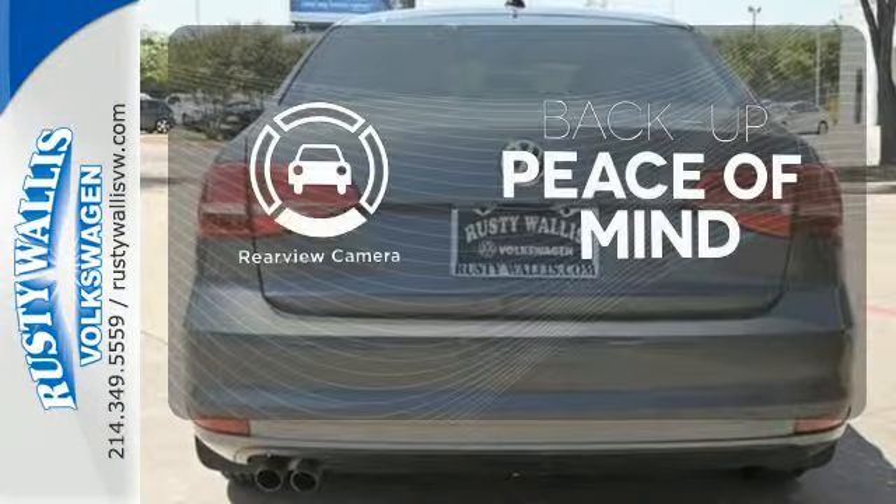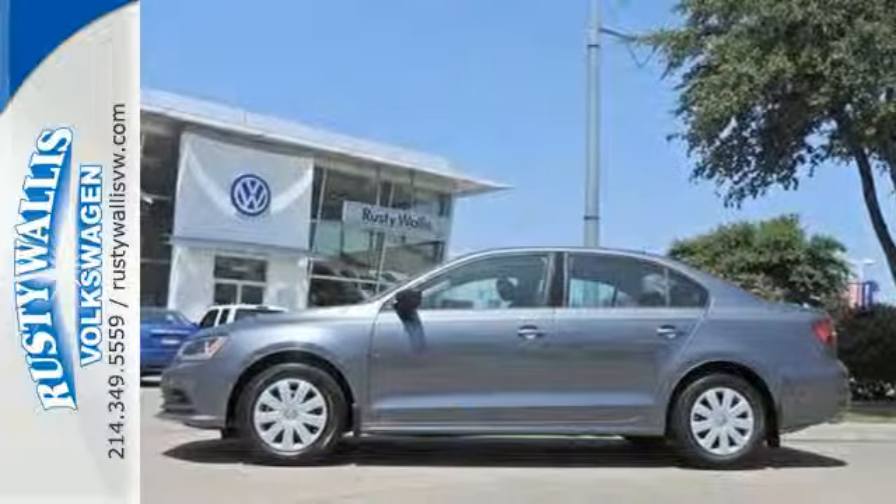Hindsight is 20-20 with the backup camera. Cruise off in this affordable VW Jetta today.